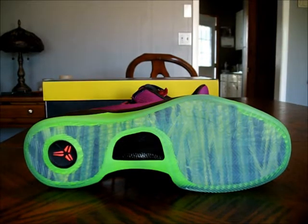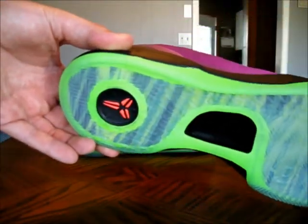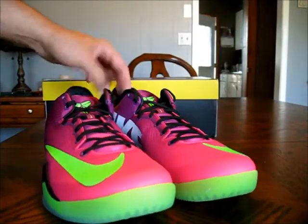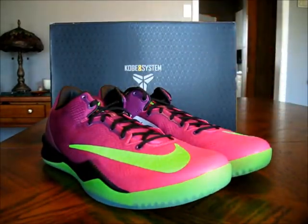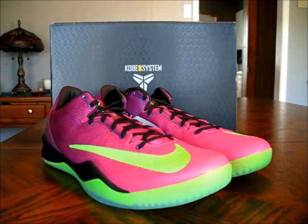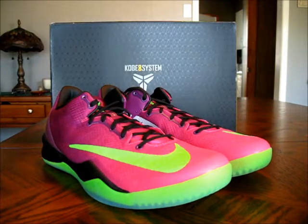You also have a Mamba sign on the sole in kind of a mango coloration. Just a dope shoe, man — real limited. This shoe is really hard to get. I got this shoe from a personal hookup and didn't really try for them on Nike.com because I knew I had them coming.